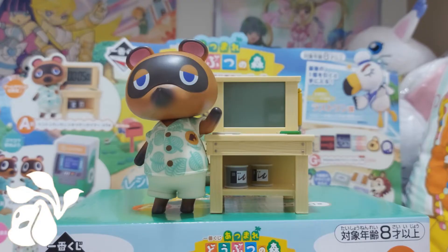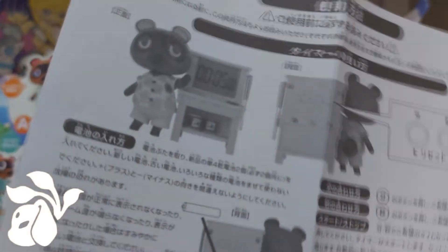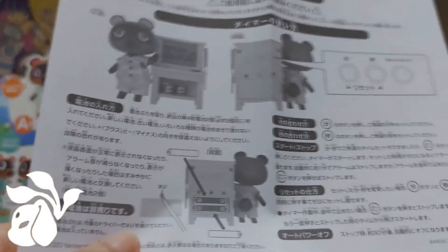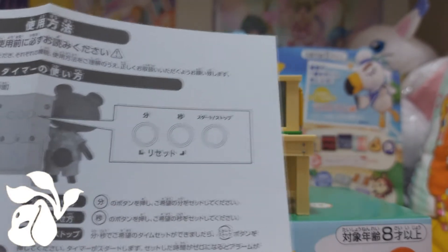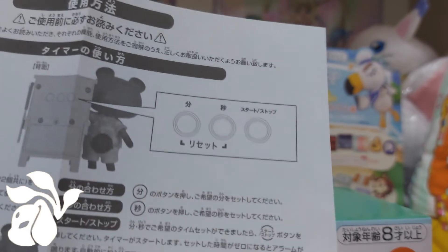Here is Mr. Tom from the A prize alarm clock. Before setting him up, here is the instruction manual showing the settings and how to place the batteries. The batteries are actually AAA batteries. The instructions are all written in Japanese, unfortunately, so it really takes me time to figure out which button is which.